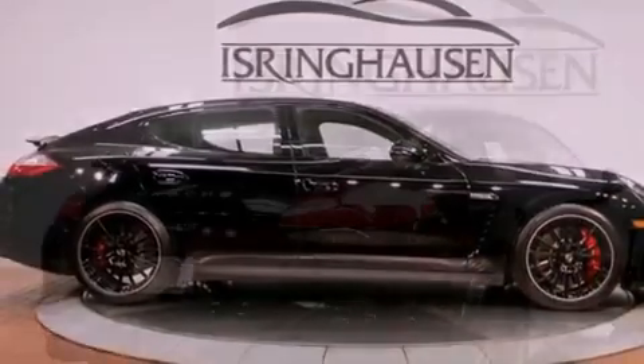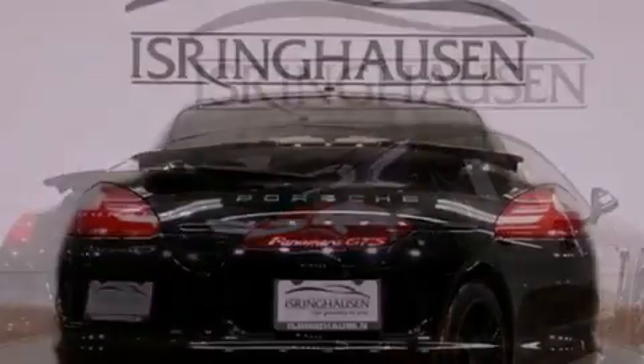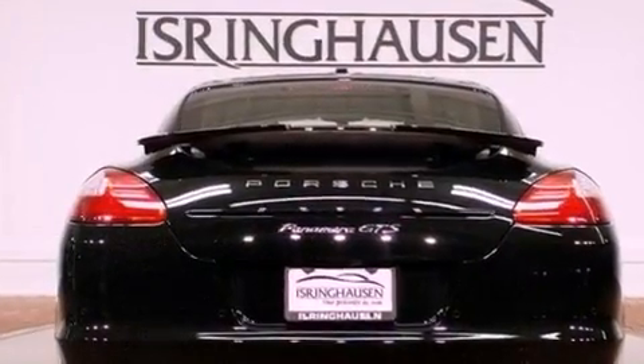LED tail lights, cruise control, and the front and rear heated seats will warm you and your passengers up in seconds, keeping everyone comfortable the whole trip.